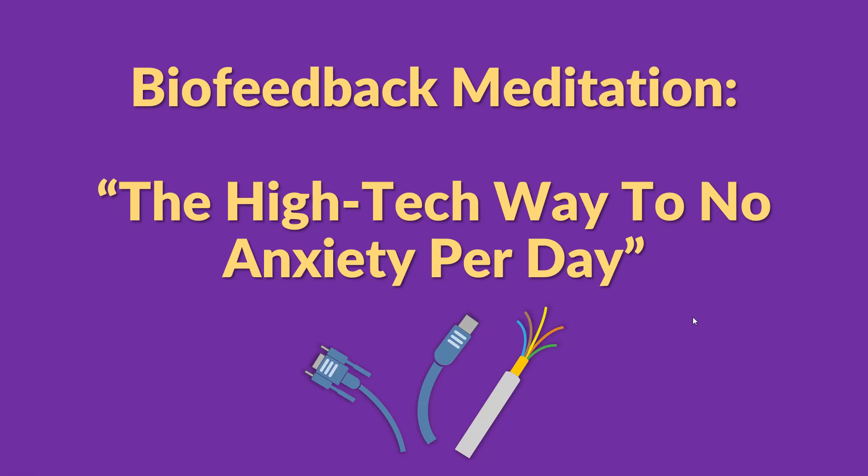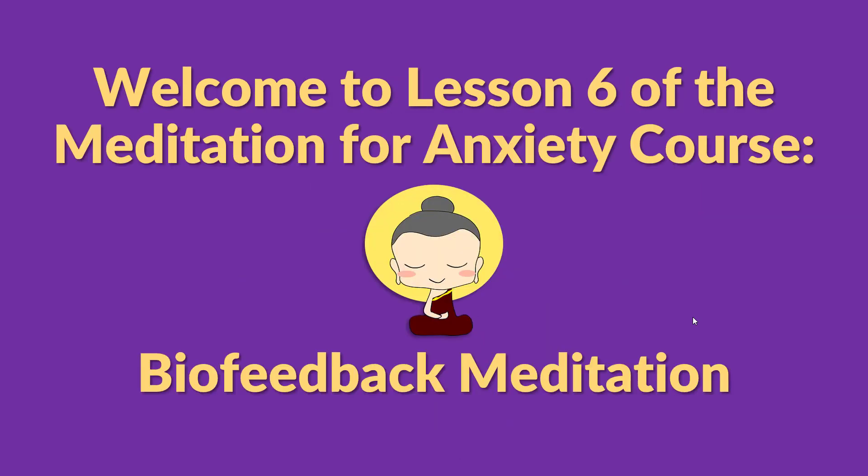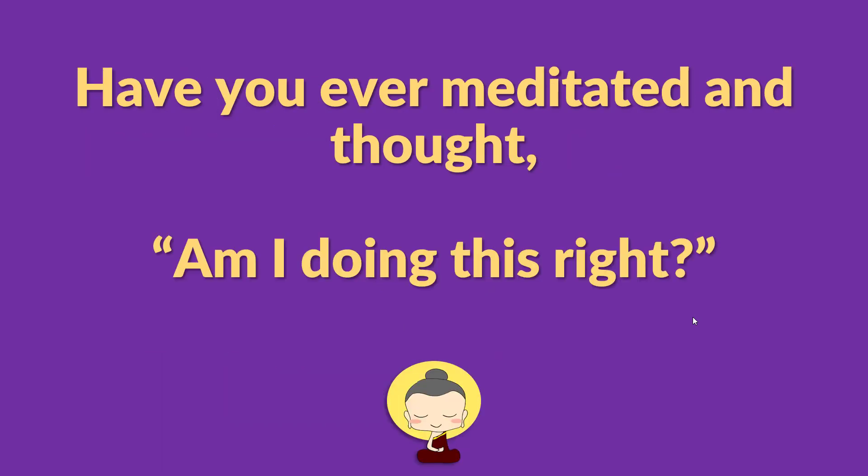Biofeedback meditation: the high-tech way to know anxiety. What is biofeedback meditation and how does it help with anxiety? In this video I'll show you the high-tech way to improve your meditation practice and relieve anxiety faster and more effectively. This is lesson 6 of the free meditation for anxiety course, the series where we discuss the meditation techniques best suited for relieving anxiety.